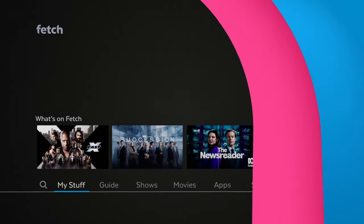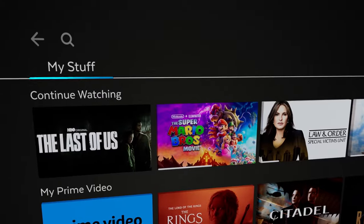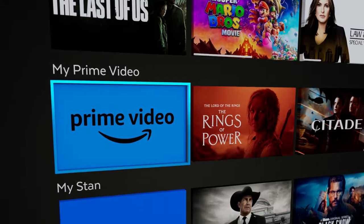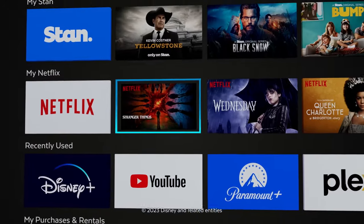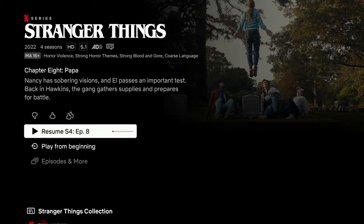The easy way to jump back into what you've been watching. Find your shows, movies and apps all in one place, ordered by Most Recently Watched, and pick up where you left off.